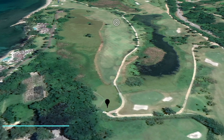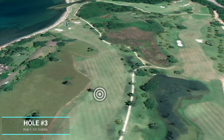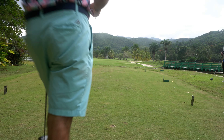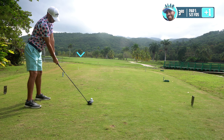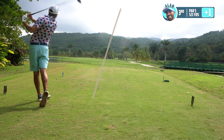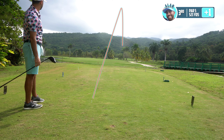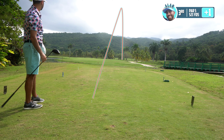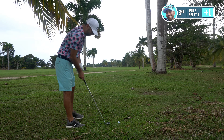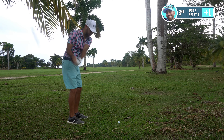Par 5 for the third — 521, dog leg to the left. We've got driver out, looking to go towards the deepest coconut tree out there. Driver's going well, we're hitting it well so far. Went a little too far right. Playing a little layup — we've got 7-iron, trying to get it out there. Should still have a full swing.